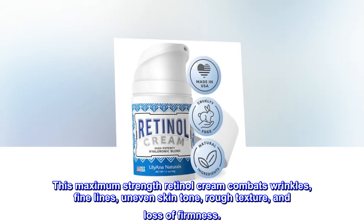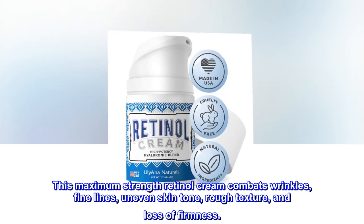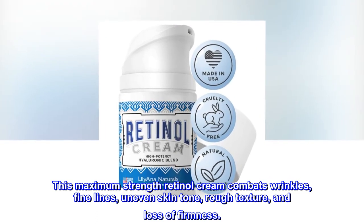This maximum strength retinol cream combats wrinkles, fine lines, uneven skin tone, rough texture, and loss of firmness.